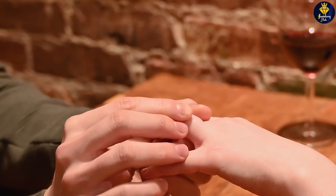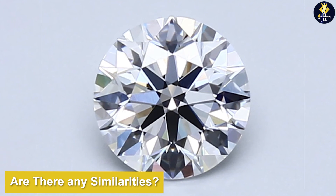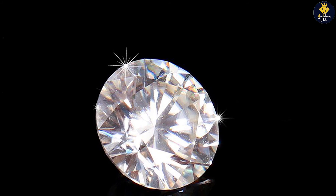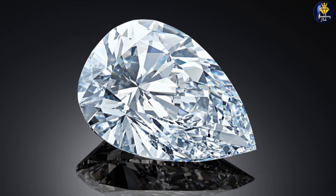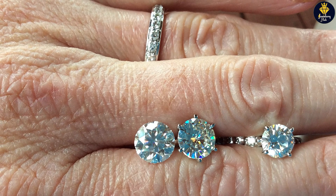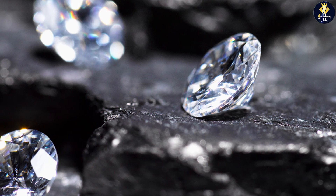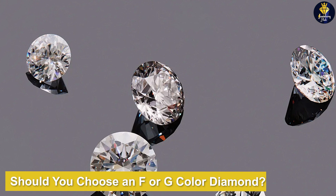There are also similarities between F and G diamonds. Consider a lower color grade if your diamond ring is set in yellow or rose gold, as those settings can make the diamond appear darker regardless of its color grade — H or I may yield the same result. However, G and F diamonds are an exceptional fit for white gold or platinum settings. For step cuts, you may need to move up the scale to G or F to appear colorless, but the additional cost of the higher color grade is offset by the lower cost per carat for step cuts compared to round diamonds.